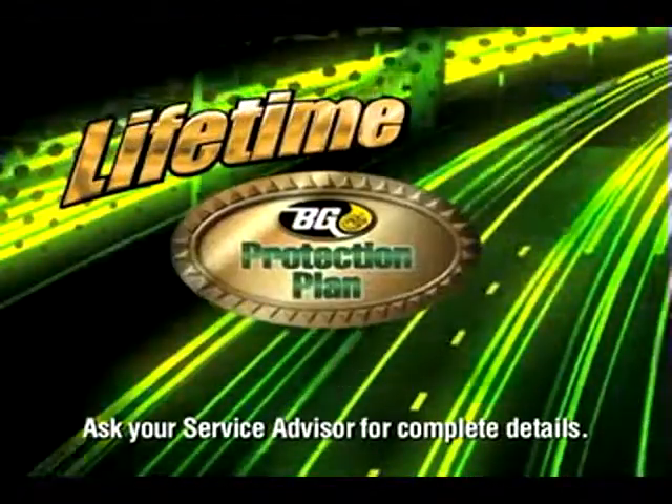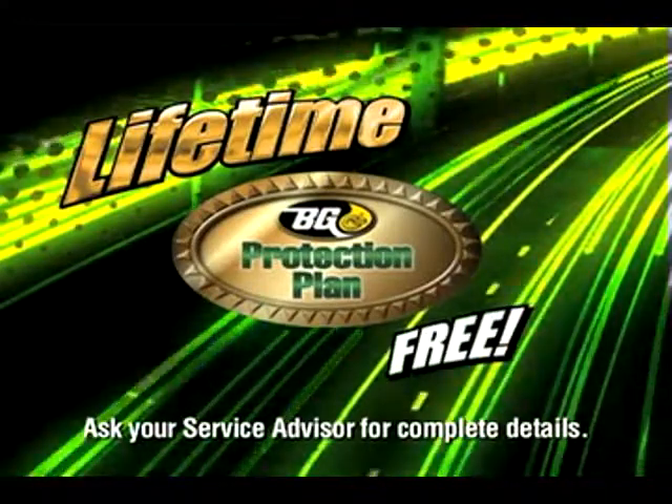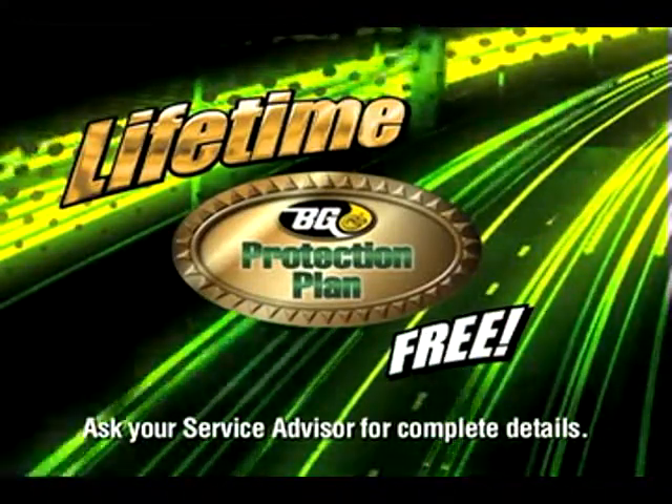The Lifetime VG Protection Plan for Power Steering Systems underwrites the quality of this service.